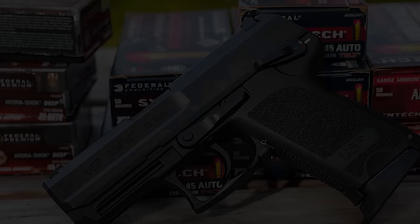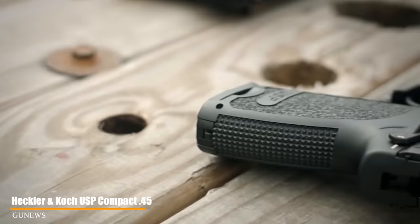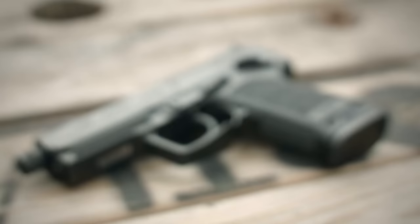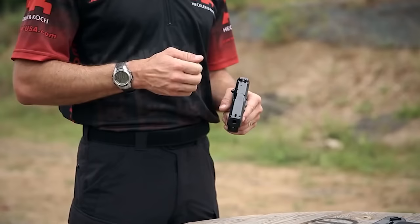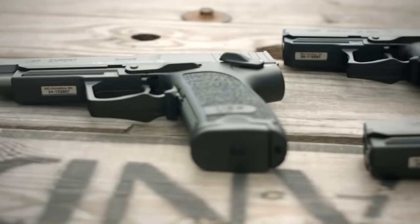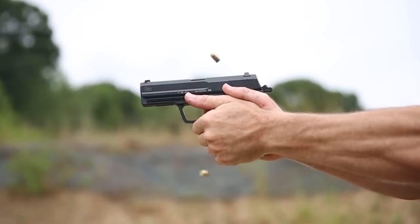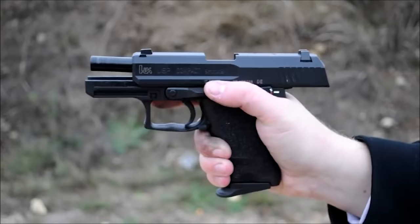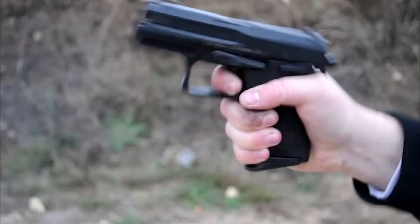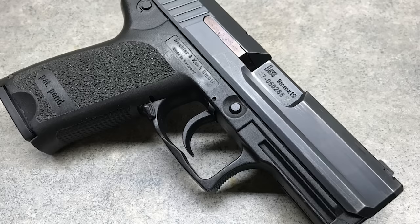Heckler & Koch USP Compact .45 ACP. Compact .45 ACP pistols aren't the easiest to pull off, but H&K does it eloquently with the USP. The HK USP Compact is a small-frame pistol capable of firing the most powerful cartridges in 9mm, .40 Smith & Wesson, and .45 ACP based on the full-size USP models. These handy pistols combine compact size with optimum effective shooting performance. Despite being a hair taller than some concealed carry guns, the USP still fits the bill. A lightweight polymer frame qualifies it for everyday carry, as does its reliability. Capacity is a little underwhelming at 10-plus-1, but that's to be expected with a compact .45.